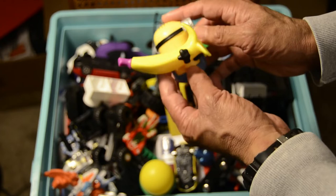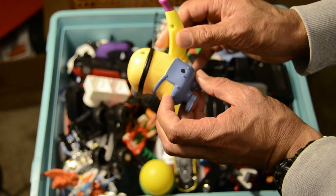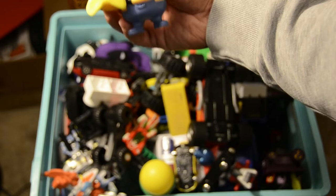We have a Minion in here — a Minion with the banana. This came from a McDonald's. It says it's out of Universal Studios, made in China in 2017. I believe this was out of a McDonald's Happy Meal.